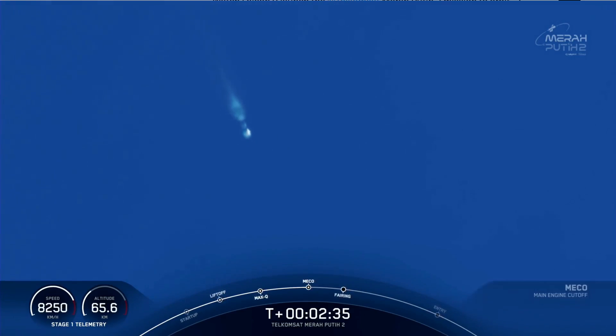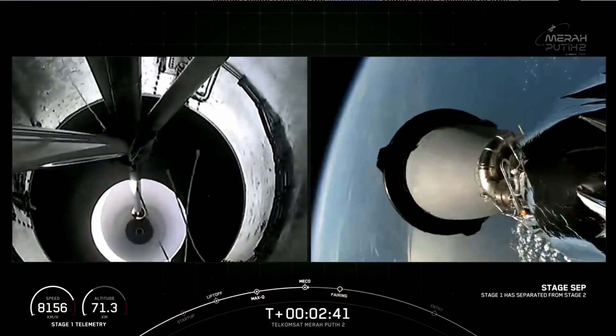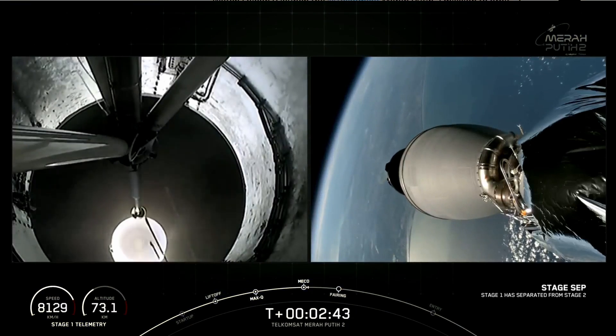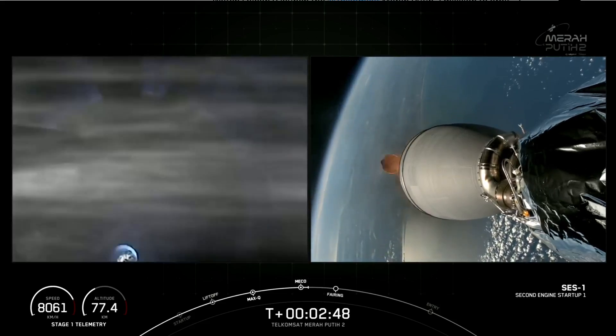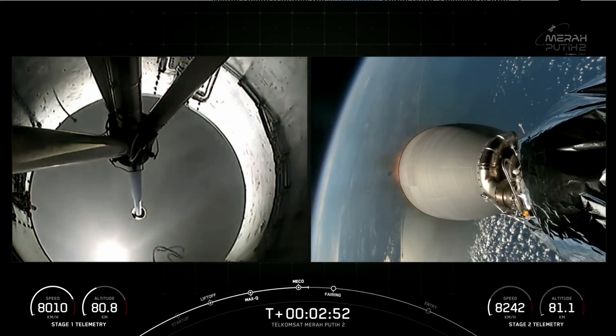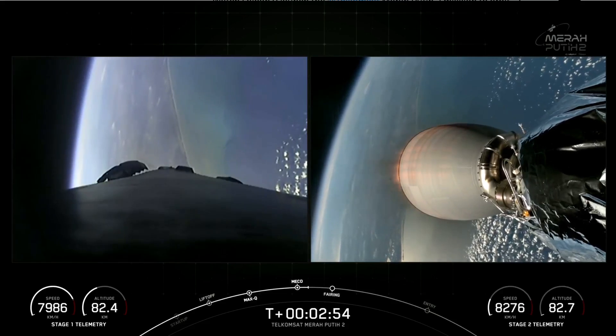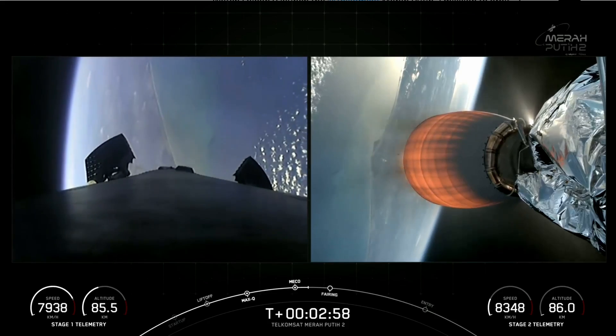Main engine cutoff. Stage separation confirmed. And there you heard and even saw those three events happen back-to-back: MECO, stage separation, and second engine start one. Coming up next will be fairing separation, in about a minute from now.